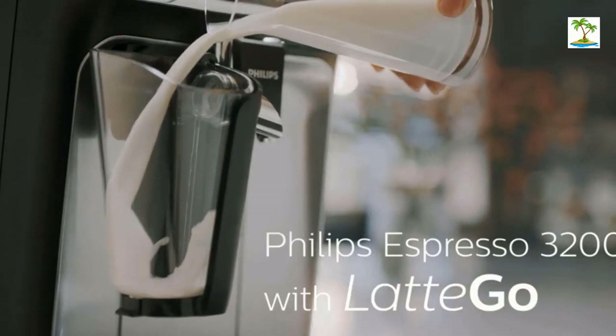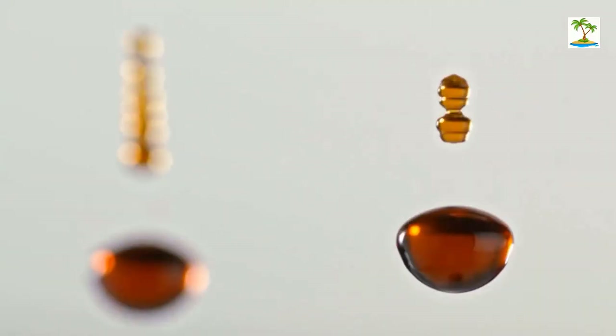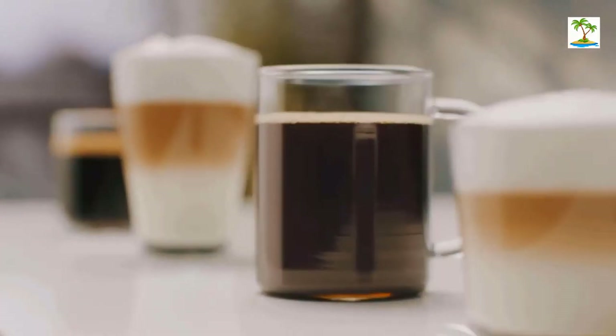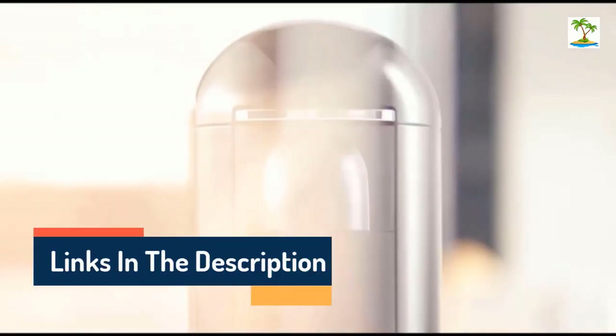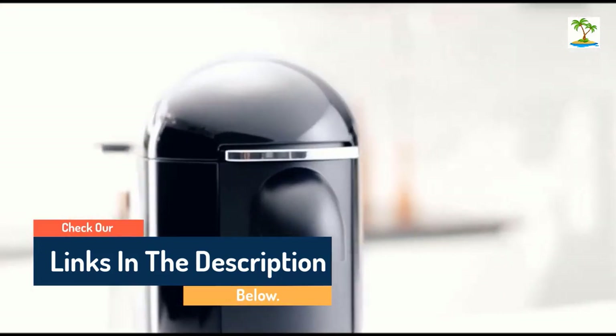Hello guys, today in this video we are going to help you find out the best espresso machines on the market. I made this list based on my personal opinion and tried to list them based on their quality, durability, customer reviews, and more. If you want to see their prices and find out more information about them, you can check our links in the description below.